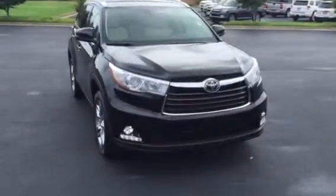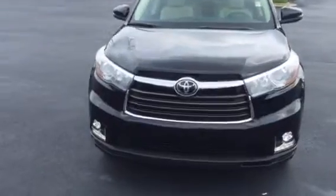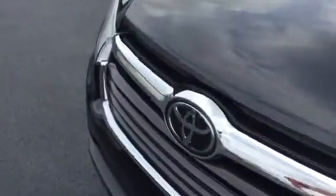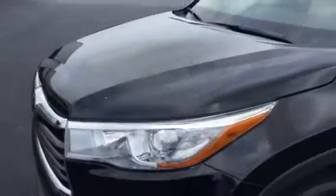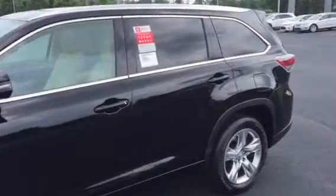You can see obviously the LED fog lights and headlights, the special Toyota emblem here. We talked about the dynamic radar cruise control and the pre-collision system — advanced safety features there for you.